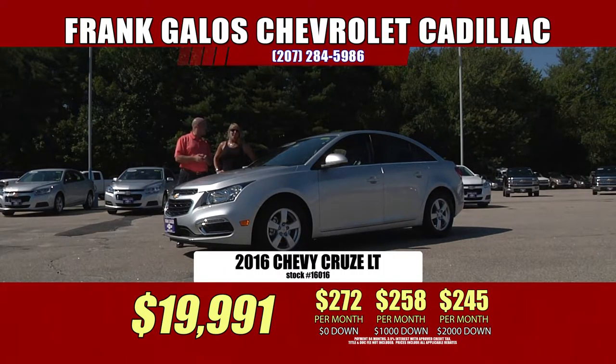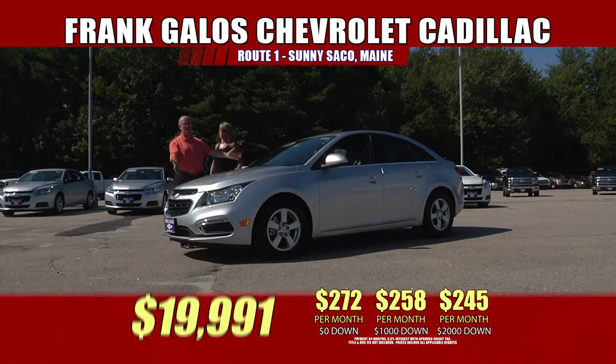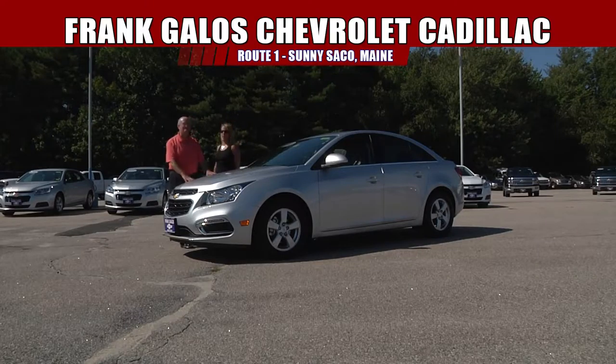Where does it all start? Here in sunny Saco, Maine at Frank Galo's Chevrolet — our 55th anniversary. Please come on down because you're going to miss out on something good. $44 bucks a month — I can't believe that.